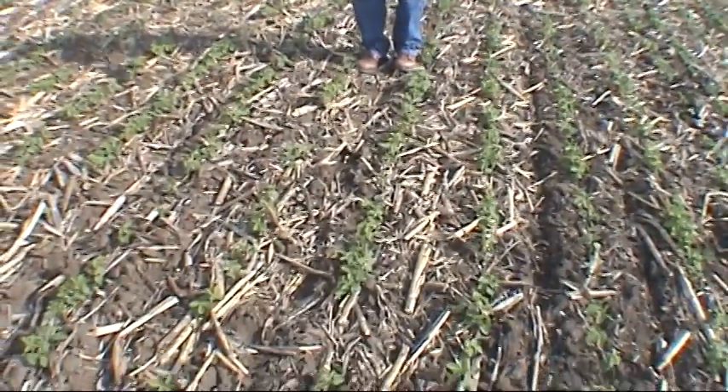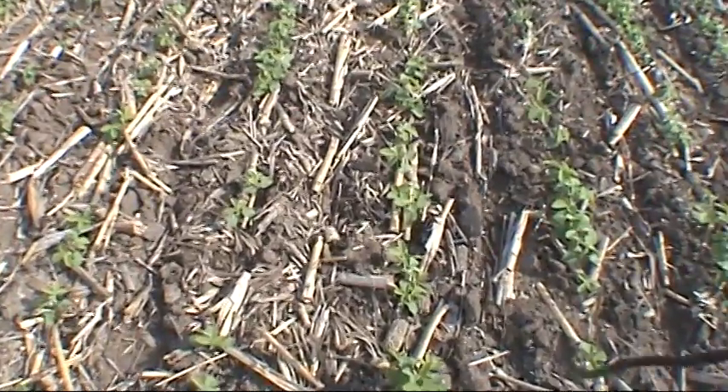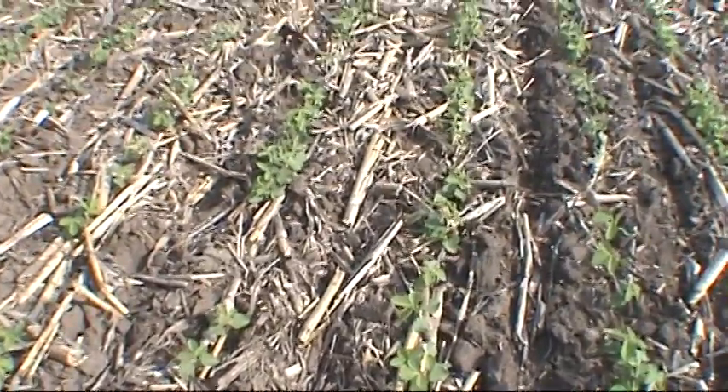If you look down closely across the rows right here, we did an outstanding job of both burning down the dandelions and keeping them down, which has resulted in an excellent start for this crop of soybeans out in this field right now.